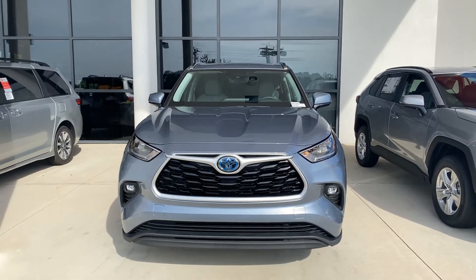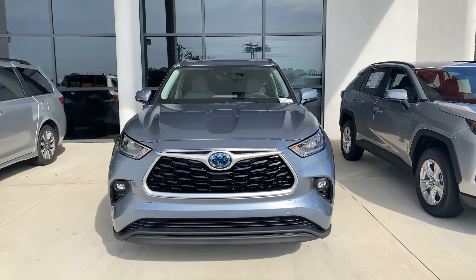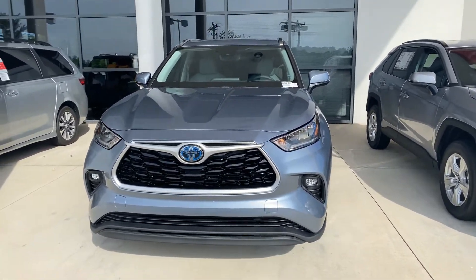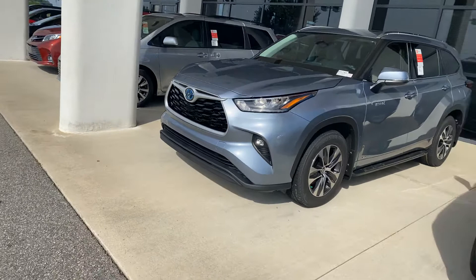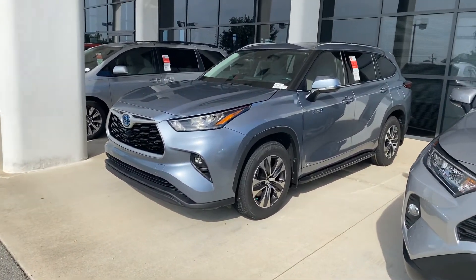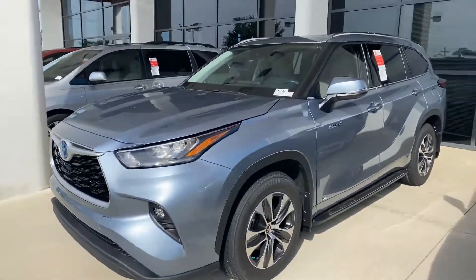Good morning, happy Tuesday! My name is Tiana Roberts, I'll be helping out at Marc Jacobson Toyota. I just wanted to show you a quick walk-around of the 2020 Toyota Highlander XLE. These are now standard with Apple and Android Auto, and it gets 35 MPG through the city and 35 on the highway.